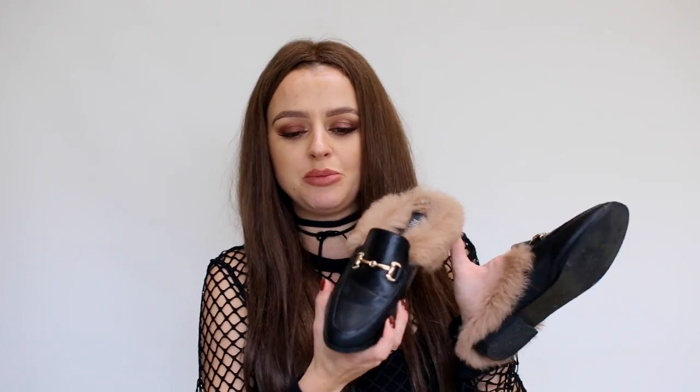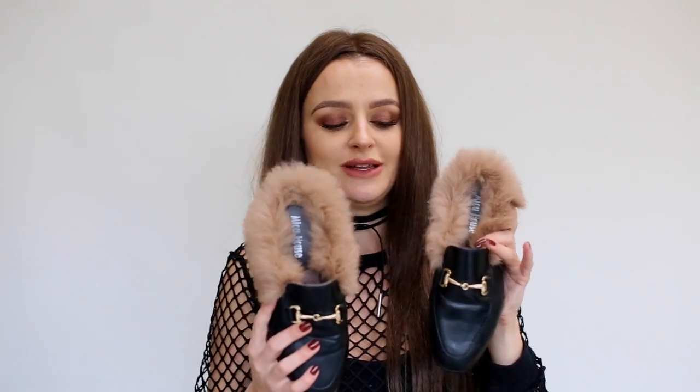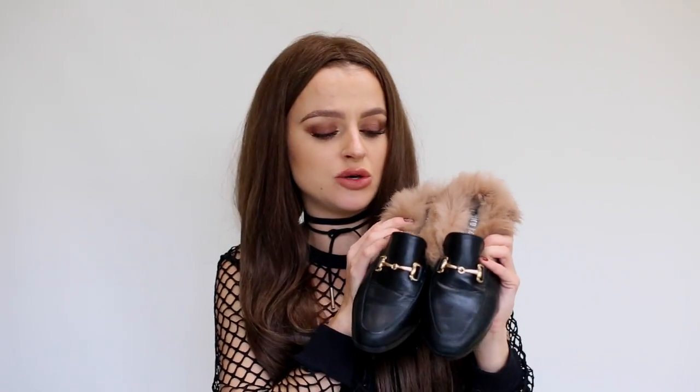Next up are shoes from Stas.io Shop — these are the slip-ons with the fur inside. They're very much Gucci-inspired. You've probably seen celebrities wearing them. They're so comfortable and I really like the fur. I think it's real fur that goes around the shoe and then there's a nice soft fur inside. The price will be linked down below. They're really cool, super comfortable, go with absolutely everything, and you can wear them in summer or winter.